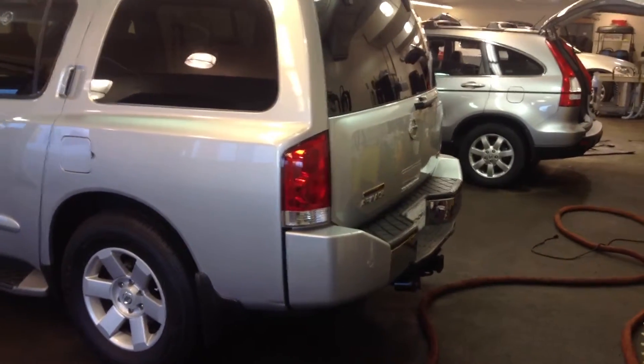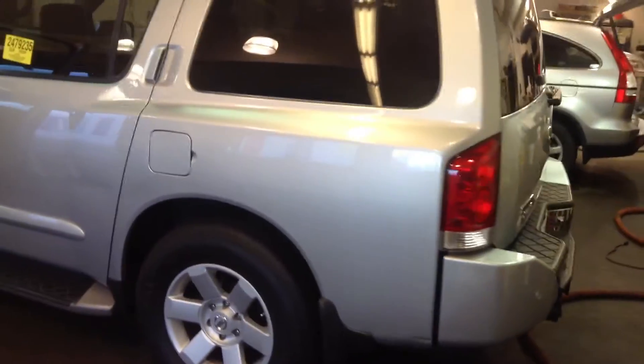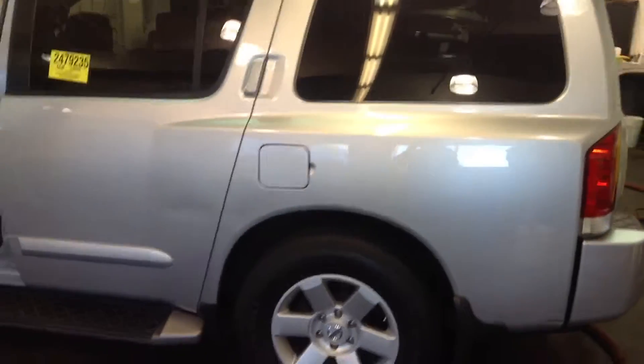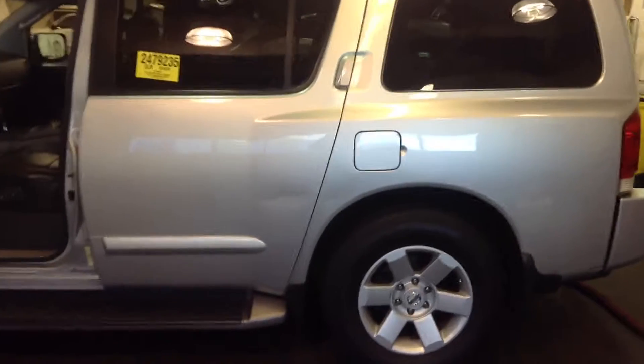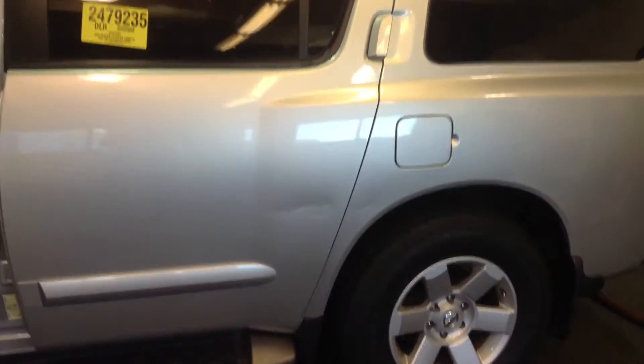Good morning, Beth. This is Ryan Breslin at Sean BMW. Trying to get you a video of this Armada. It still has not made it through detail. There are some little bruises right there on the panel.